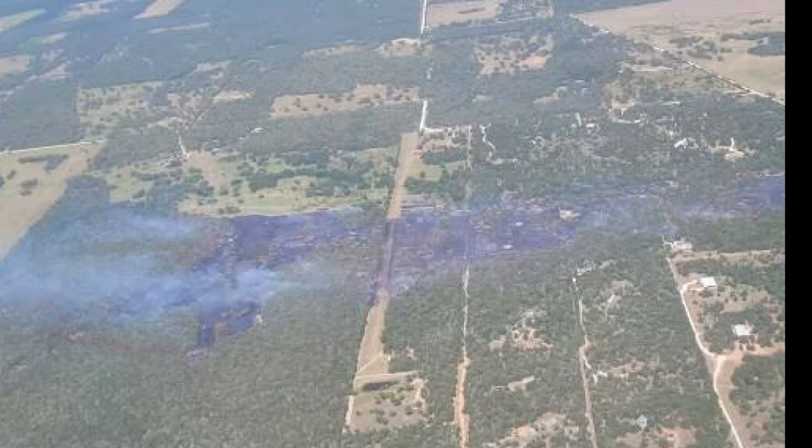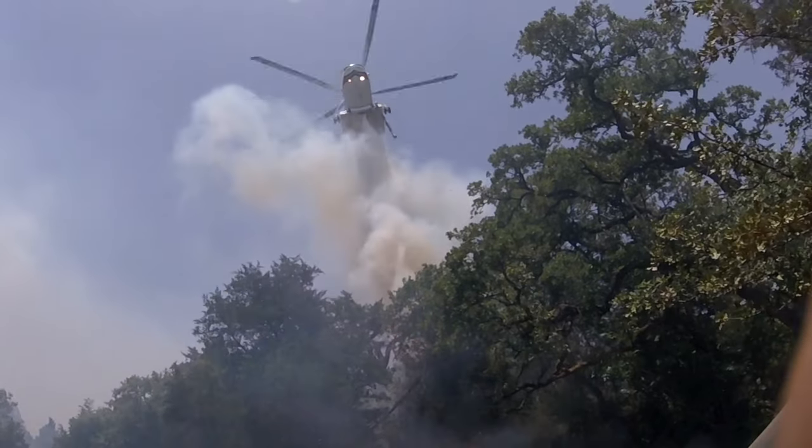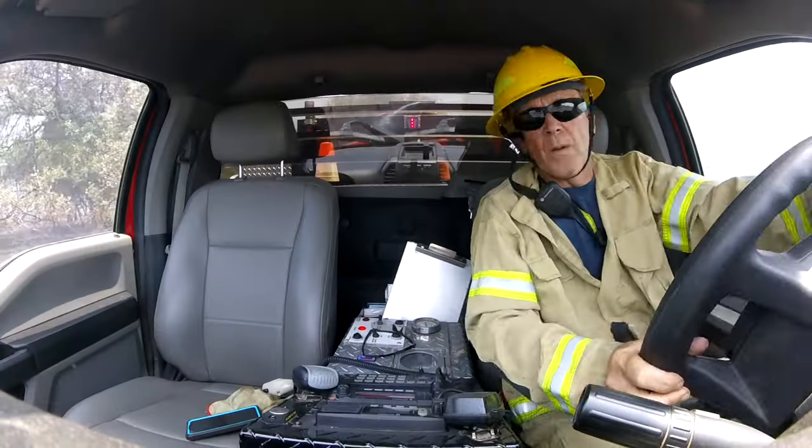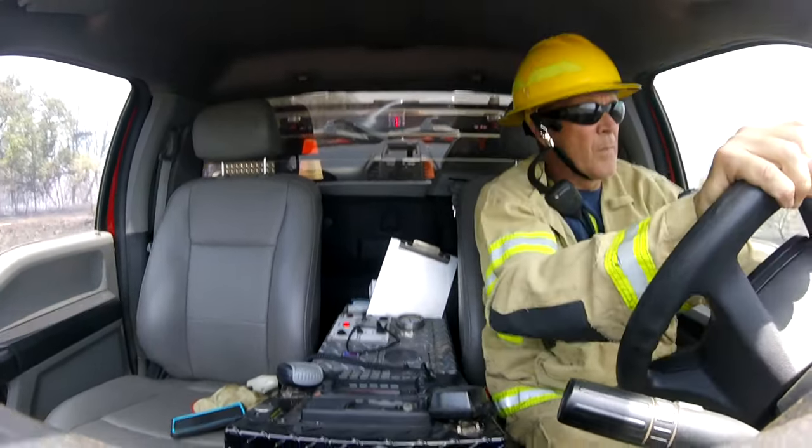These are the conditions we don't want to see, but they happen. We have drought conditions, high temperatures — it's 103 degrees — winds gusting 25 to 30 miles per hour. The fire has passed the Howell Ridge now. It's in the trees.